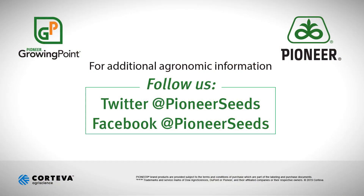Thanks a lot for watching. We'll talk with you soon. That concludes this Pioneer Growing Point agronomy video podcast. Visit our page on pioneer.com and follow us on Twitter and Facebook for more agronomy insights.